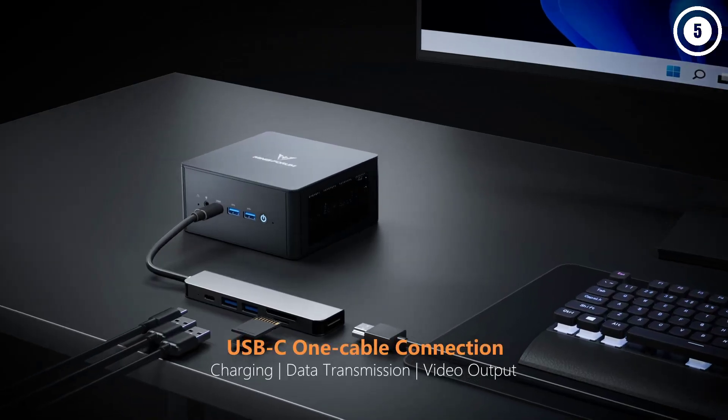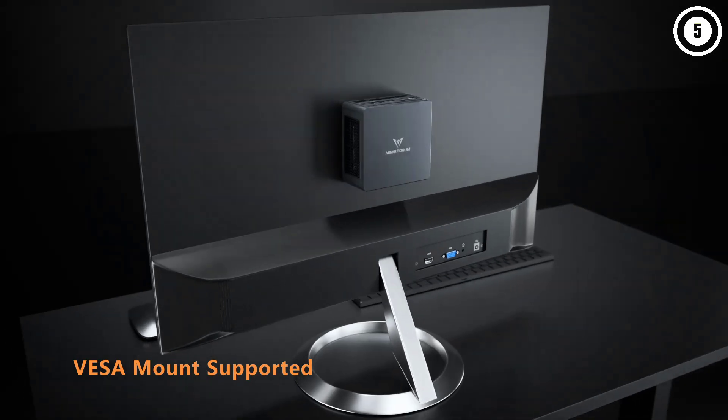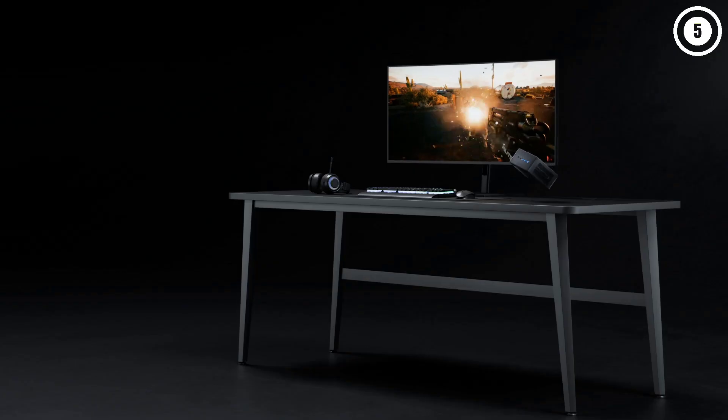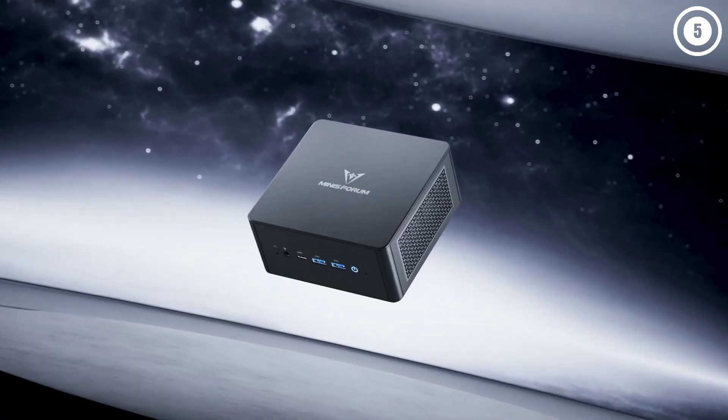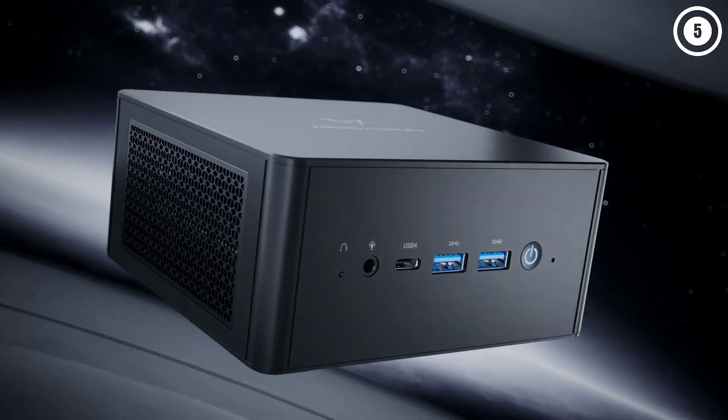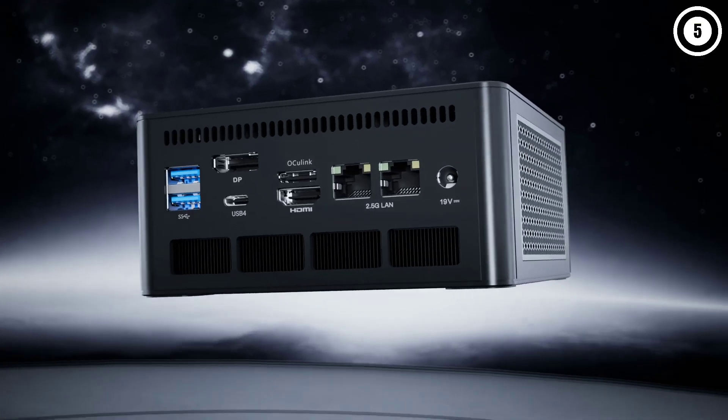Elsewhere, we were pleased with the port selection, which includes USB 4.0 and HDMI 2.1 for connecting high-res displays. And yes, there's VESA mounting for those looking to tuck this mini PC away.